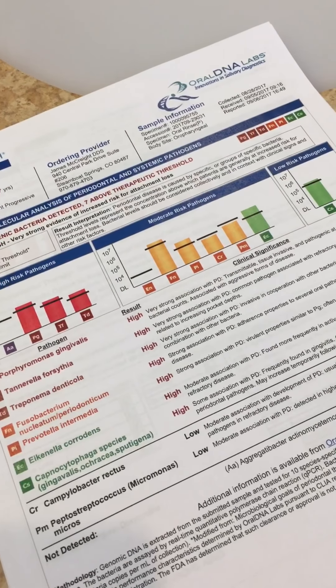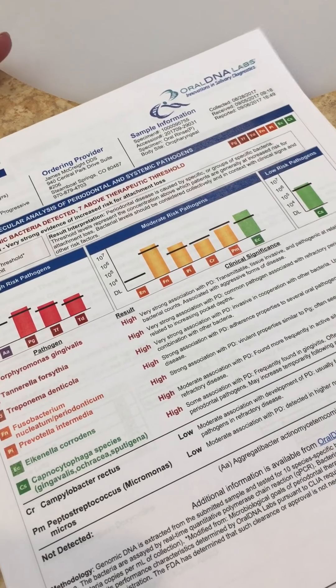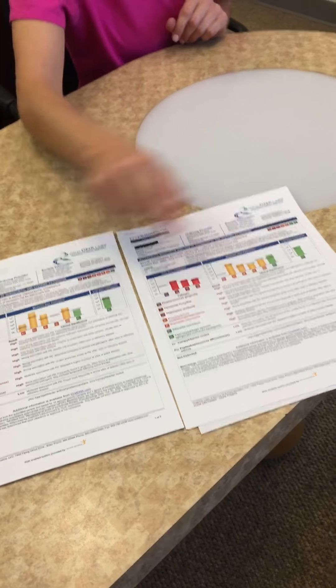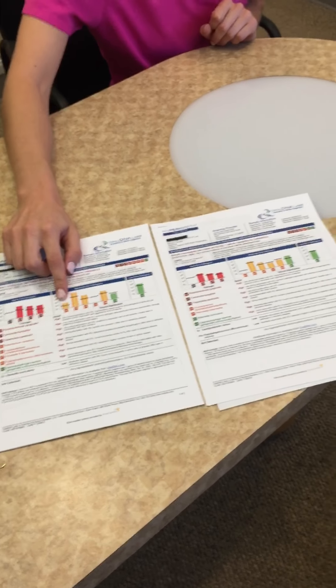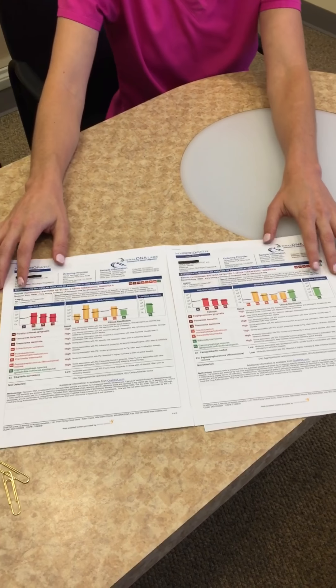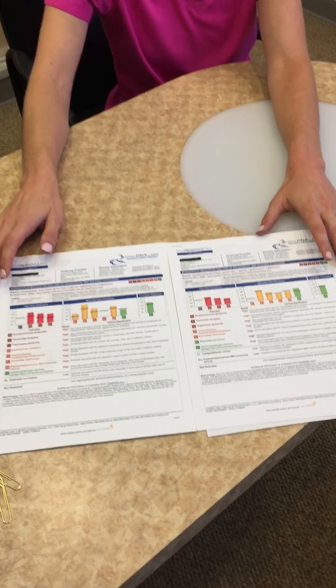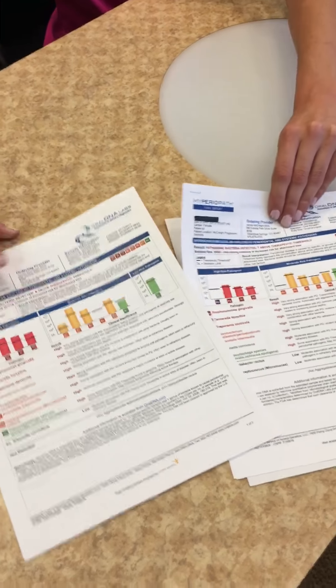On the right here we see the first person that came to see us. You can see there are a lot of pathogens — high risk, moderate risk, low risk. Almost all of the pathogens are above threshold besides one, the EC here. Most importantly, PG and FN are way above threshold, and as we know, those are the pathogens known to cause heart disease — not just associated with heart disease anymore.